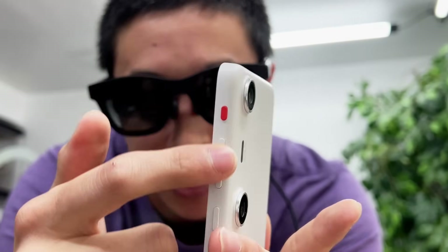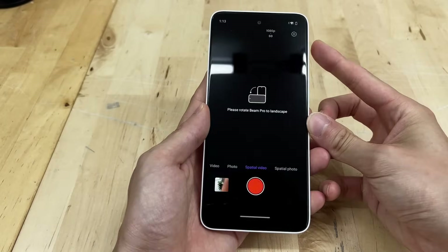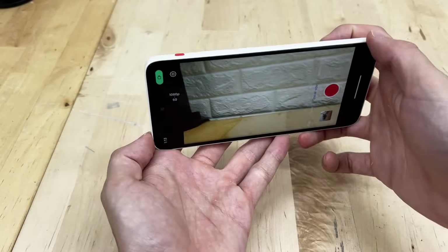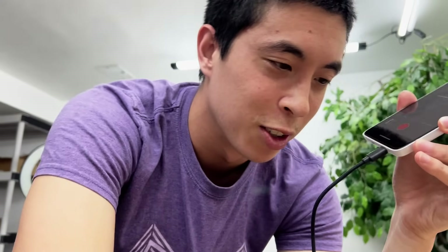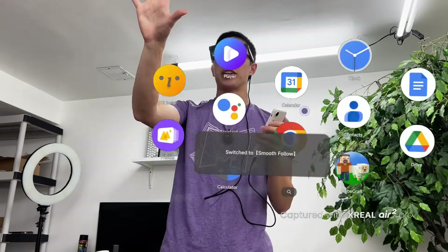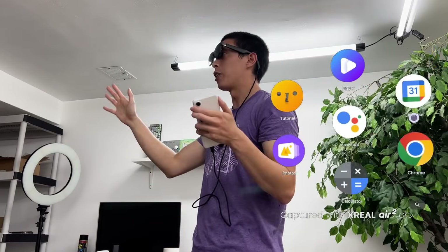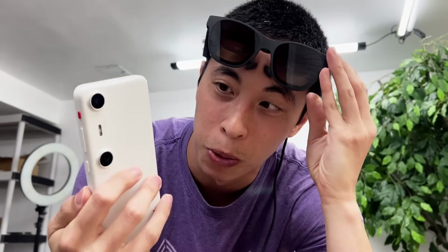The last standout feature on this device is a little red button on the side, just above the volume rocker. With nothing plugged in, pressing it just opens the camera. But with the glasses plugged in, pressing it switches between two modes: leaving the screen projected on a single fixed spot in space, or having the virtual screen follow your head wherever you look. Those are really the three main differentiators between this and a normal smartphone, and you can see how they make it optimized for AR glasses content.